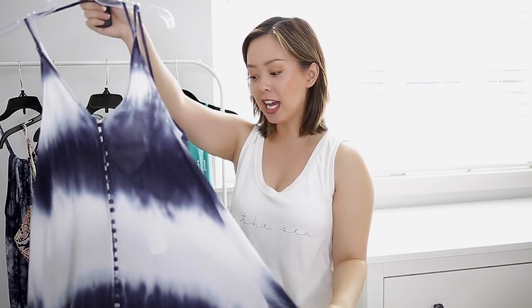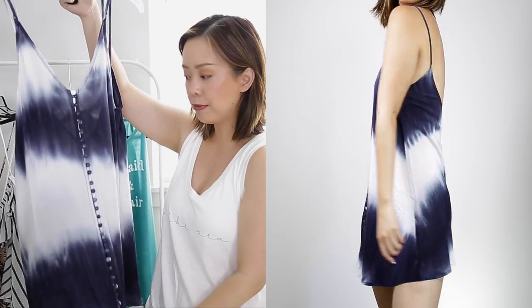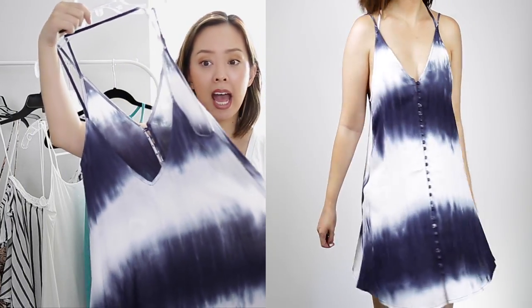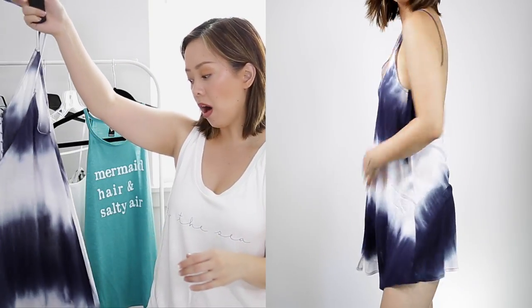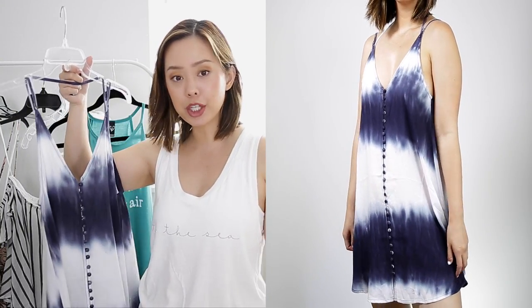This is a really fun tie-dye shirt dress and I love the little button detailing all the way through the front. It's very, very flowy. I would just wear it with no bra, put on some cute sandals, throw on my hat, and I'm good to go.